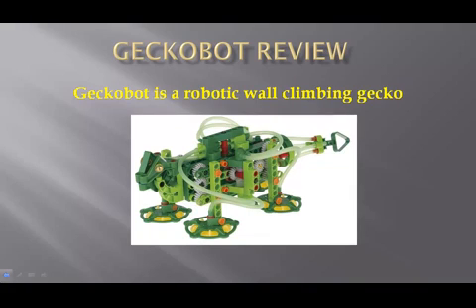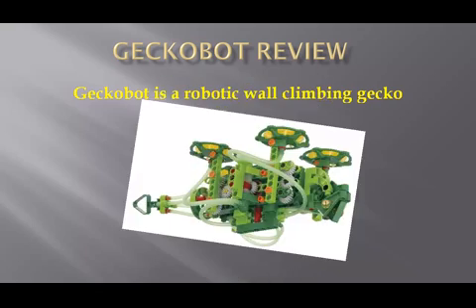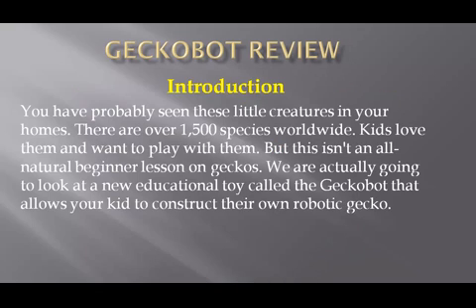Hey, Austin here. I just want to welcome you to yet another review in our series of reviews for toys this year. Today we're going to be talking about the Gecko Bot. You're probably seeing these little creatures in your homes — there are over 1,500 species worldwide, and kids love them and want to play with them. This is an educational lesson on geckos; we are actually going to look at a new educational toy called the Gecko Bot that allows your kid to construct their own robotic gecko.